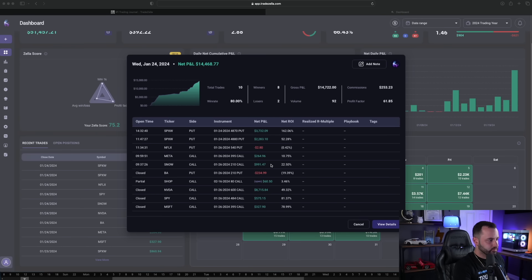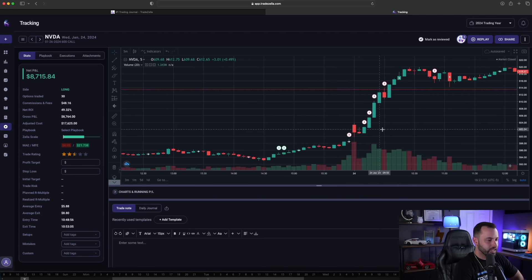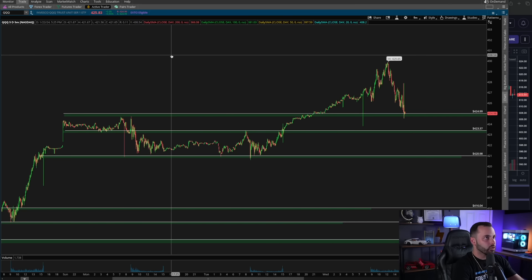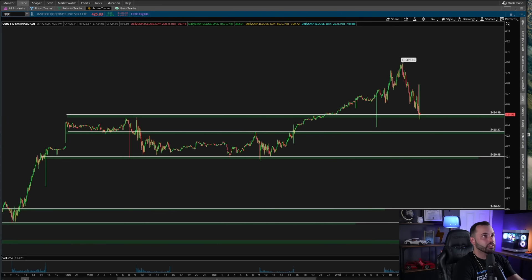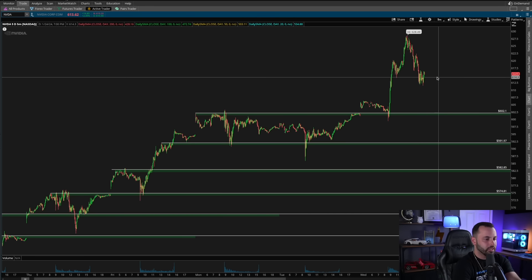Let's knock NVIDIA out first. Here's the chart — we talked about entries yesterday. All day I was just scaling out of this trade; I took no new entries on NVIDIA today. It was fully about taking profits on the push higher. I want to go over why I was taking profits on NVIDIA relatively early — there was a specific reason, and in hindsight I did miss out on some additional profits.